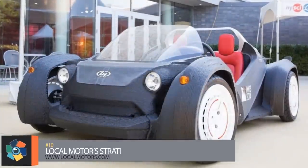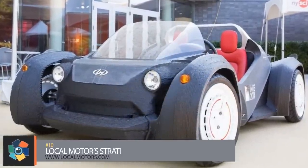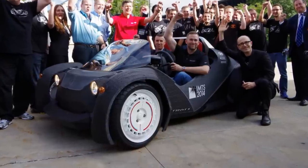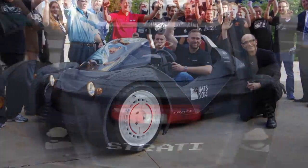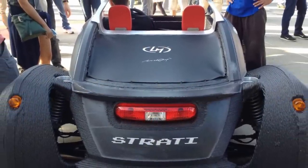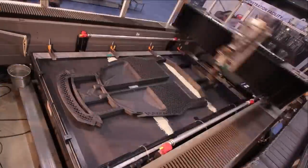Number 10. Taking its first test run in September of 2014, Local Motors' Strati claims to be the world's first 3D-printed car. Made from carbon fiber reinforced plastic that, if damaged, could be melted down and reprinted into a new car.